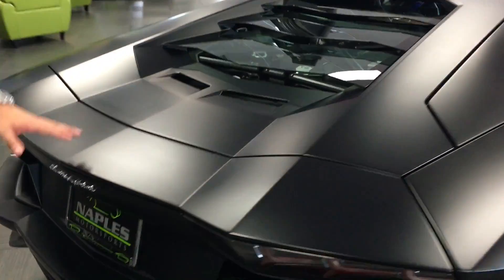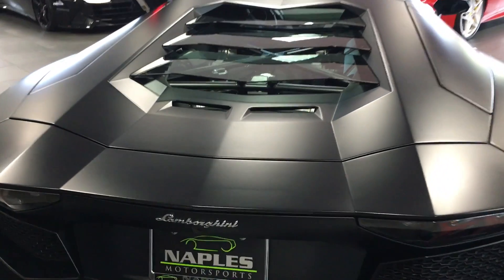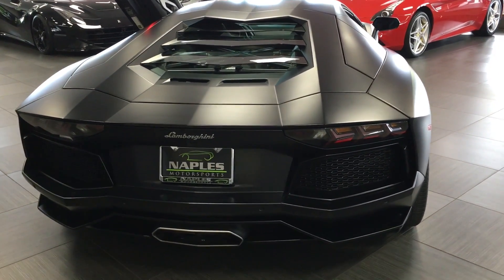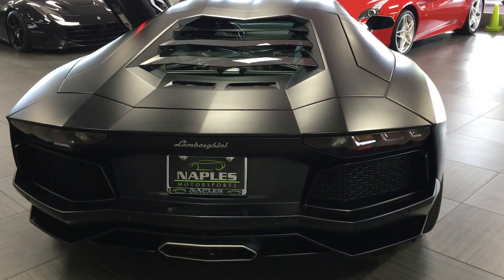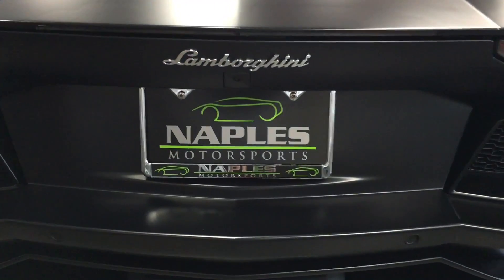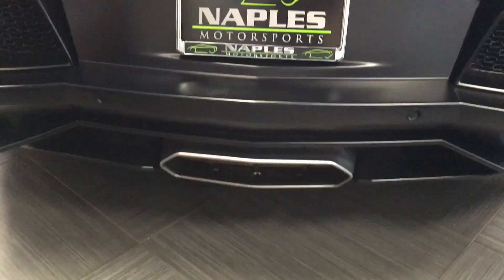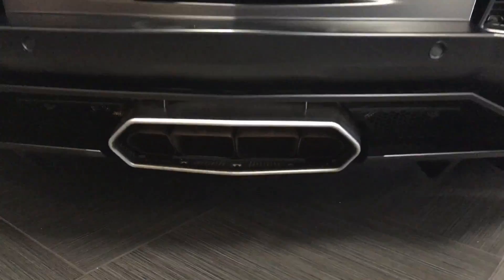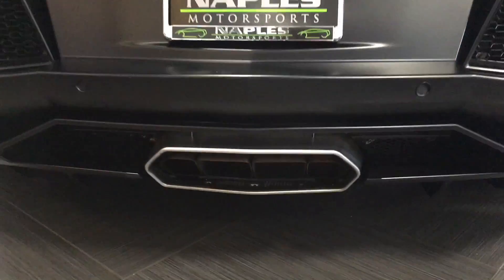Coming around the back of the car here, this is an active rear spoiler. It has three different modes. This is the down position. There's a low position, and then when you get up above — I think it's 90 miles an hour — it goes to the high position. We do have a rear backup camera here in the back bumper, as well as park distance control that'll beep at you when you get close to anything. So you're pretty well protected when backing into a parking spot.